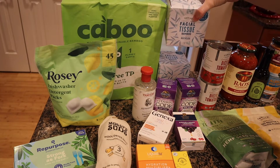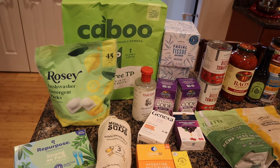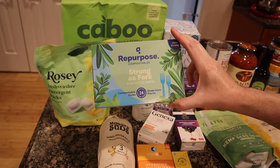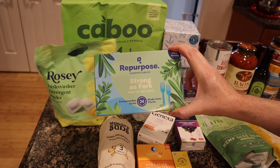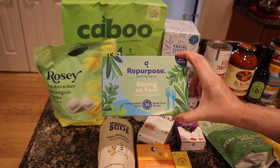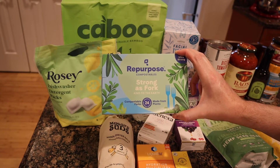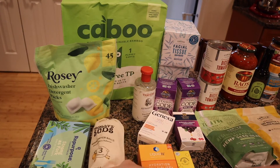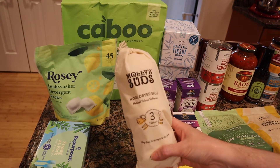I always get two boxes of tissues, which are also bamboo. We had a party a couple weeks ago and used this brand of compostable utensils — they worked perfectly. I ended up with an insane amount of spoons and no forks, so I grabbed more forks now so I don't forget.